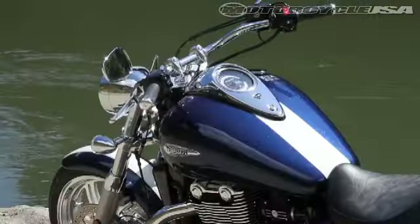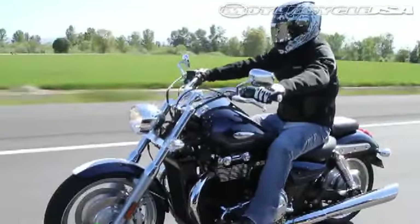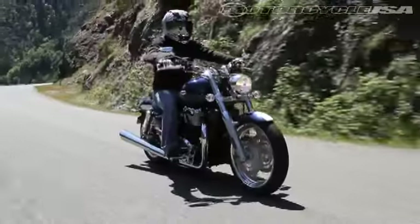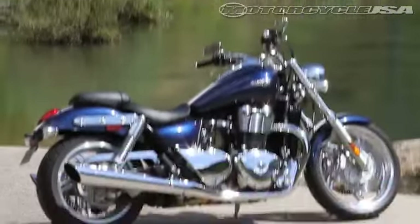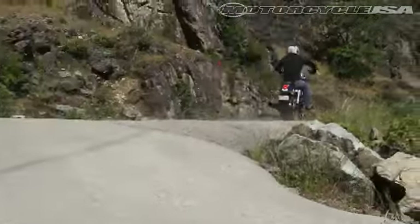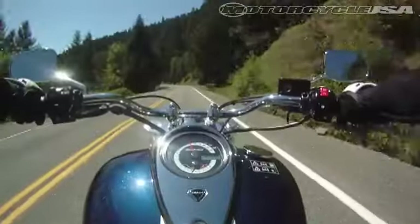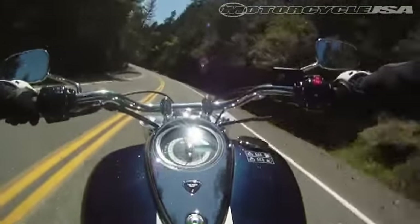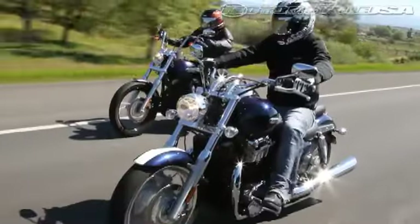The Thunderbird we tested sported a racy white stripe down the middle of its tank, and its torque-filled parallel twin echoed those race-bred sentiments. The twist of the throttle unleashes a big surge of power from the 1,597 cc twin that tested out at 91.01 pound-feet at 2,700 rpm. The Thunderbird hooks up impressively and provides an exhilarating ride for a cruiser, but the parallel twin does dole out a noticeable buzz at the bars as rpm increase. The extra power of the Thunderbird is needed because it tips the scales with a curb weight of 754 pounds, almost 100 more than the Street Bob.